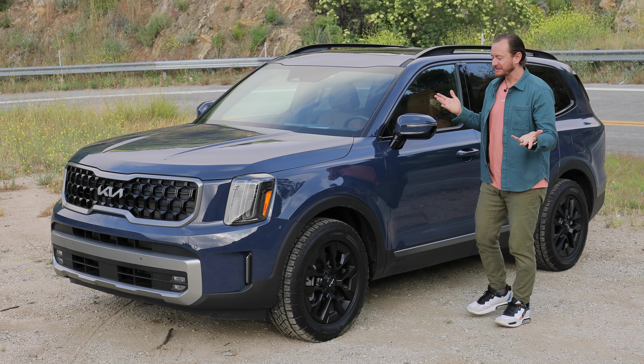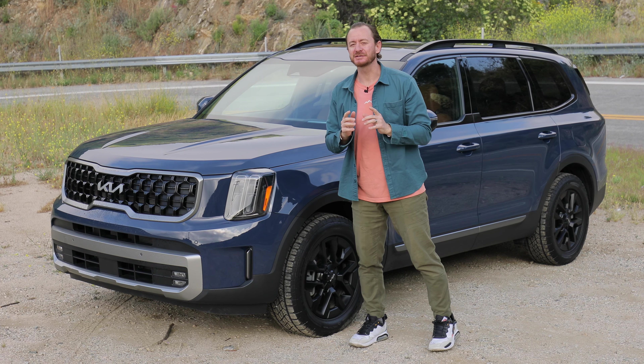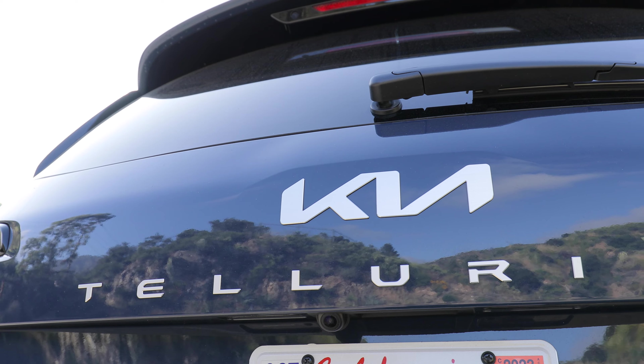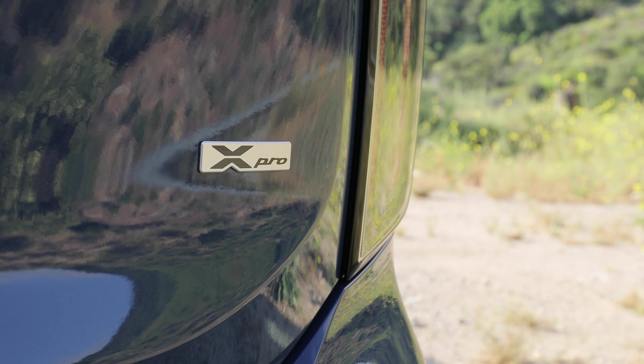The Kia Telluride, basically everyone's favorite three-row SUV, got some wicked changes for the 2023 model year. We'll tell you all about those upgraded features in this video and show you the goodies that you get in this brand new X-Pro package.